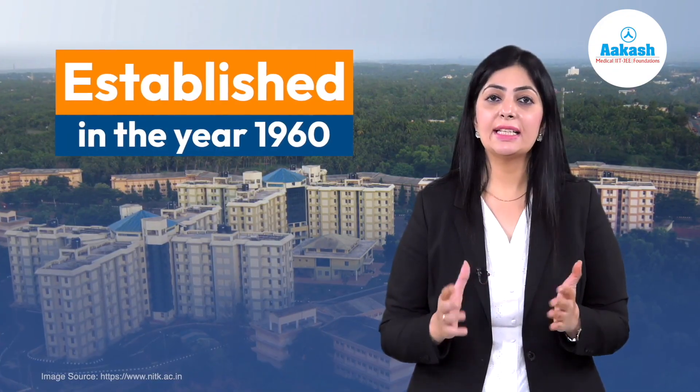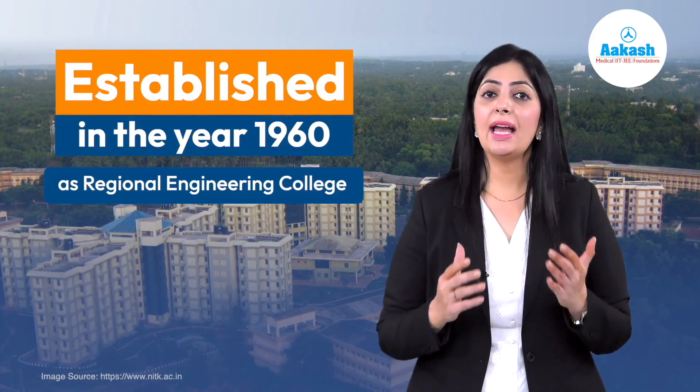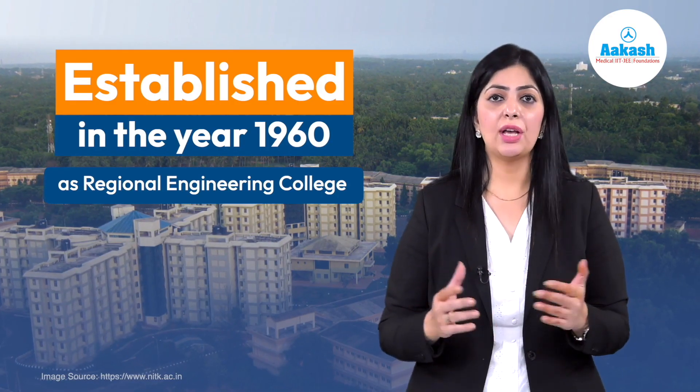NITK Suratkal was established in the year 1960 as Karnataka Regional Engineering College and was renamed as NITK Suratkal in 2002.